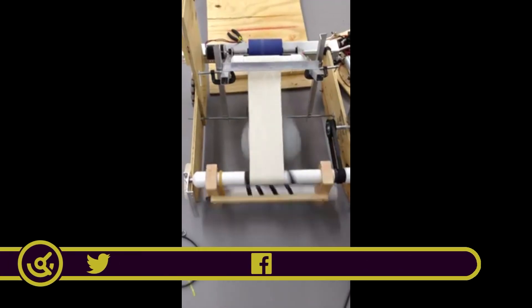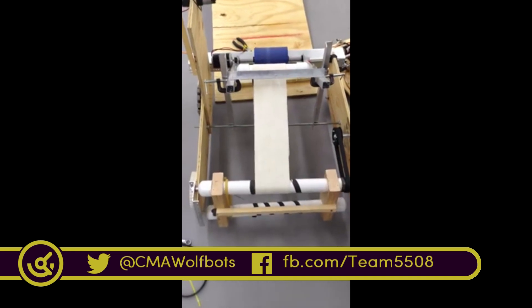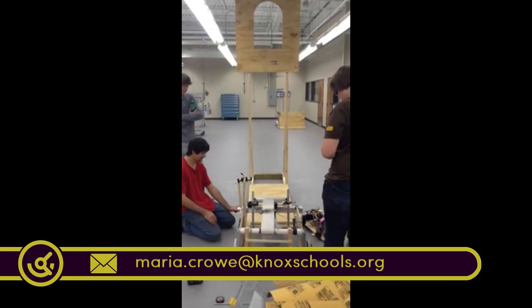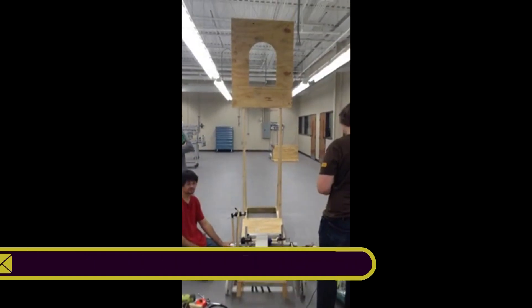The CMA WolfBots have a pretty finalized design right now and they're waiting on parts to put this design into construction. Included in this finalized design is going to be an arm that will launch a ball.